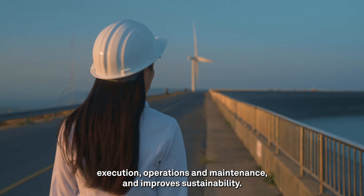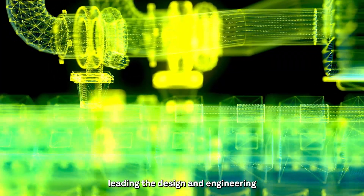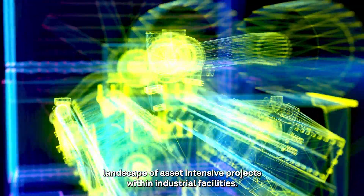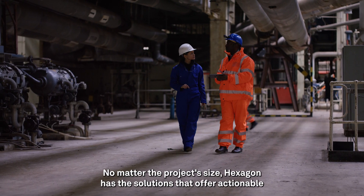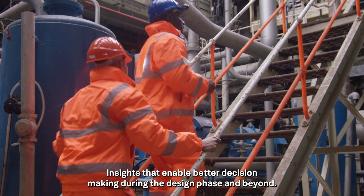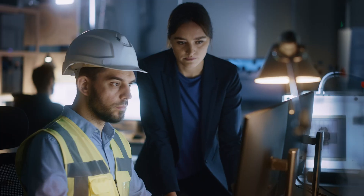And improves sustainability. Hexagon stands at the forefront of innovation, leading the design and engineering landscape of asset-intensive projects within industrial facilities. No matter the project's size, Hexagon has the solutions that offer actionable insights that enable better decision-making during the design phase and beyond.